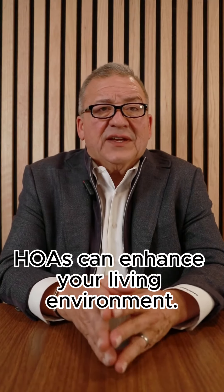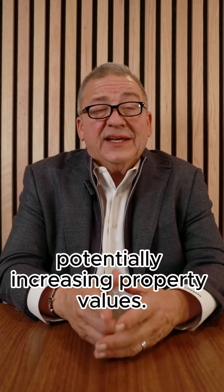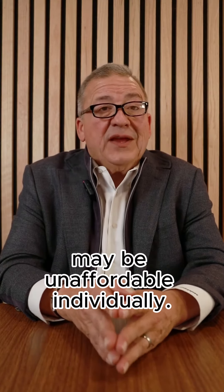HOAs can enhance your living environment. They ensure a uniform and well-maintained community, potentially increasing property values. They can also provide amenities and services that may be unaffordable individually.